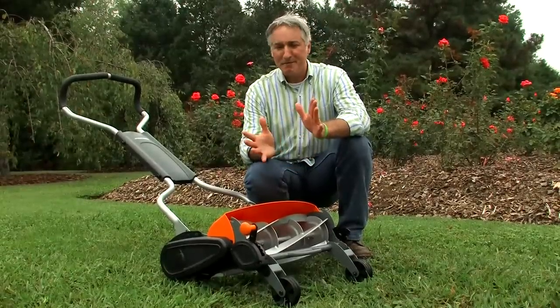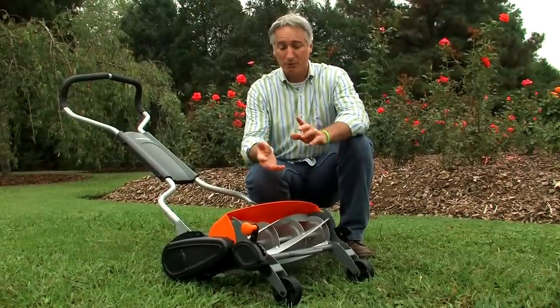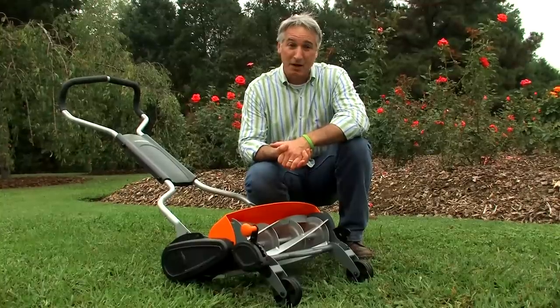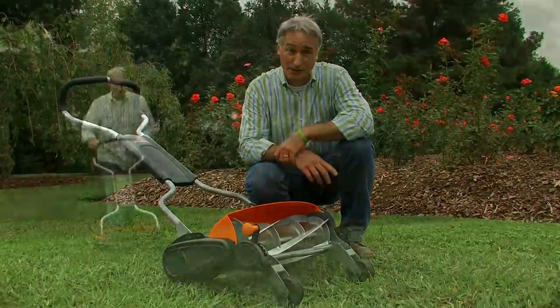Although I'm a big fan of mowers that operate on rechargeable batteries or electric, there's still an environmental impact to consider from the pollution that's generated from the plant that makes the electricity.